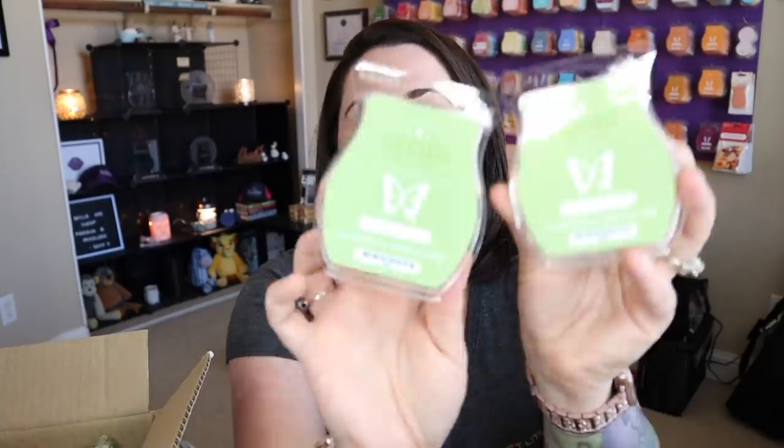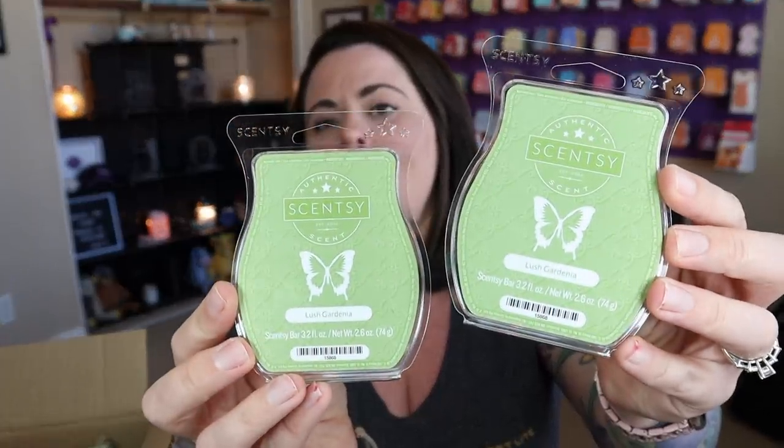Lush Gardenia — not my thing. If you love a good, strong powdery floral, this is going to be totally up your alley. It's crazy strong and all floral. I've got a select group of friends who really do like strong florals, and this one is a crazy good performer that lasts forever. So she's got these coming her way.